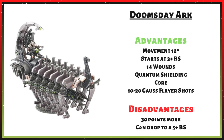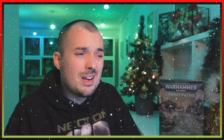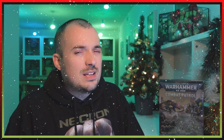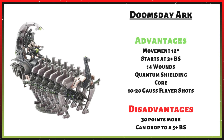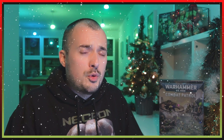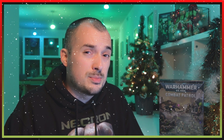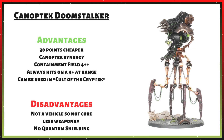Doomsday Arc advantages: 12-inch movement, 3+ Ballistic Skill hitting better than a Canoptek unit, 14 wounds versus 12, Quantum Shielding preventing wounds on less than 4+, Core keyword synergizing with My Will Be Done and the Royal Warden, plus 10 to 20 Gauss Flayer shots alongside the big Strength 10 weapon. Disadvantages: it's 30 points more — though you do get a lot for that — and if you're tight on points you may not afford the upgrade. The Ballistic Skill also brackets down from 3+ to 4+ to 5+, which the Doomstalker never experiences.